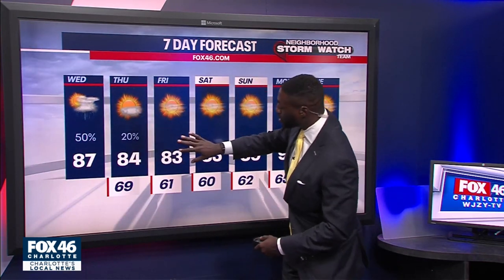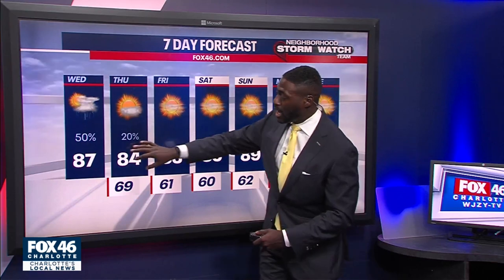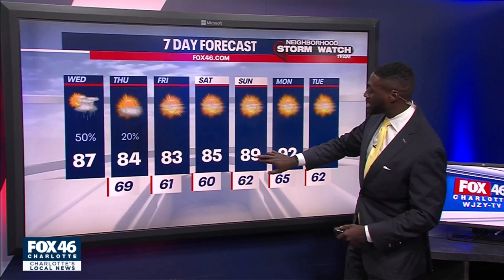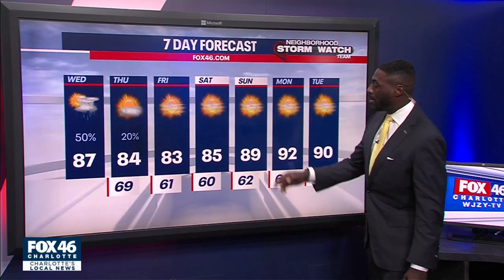After today, some cooler temperatures settle in behind the cold front. High pressure takes control, giving us sunny skies all the way into the weekend. Panthers take on the Jets Sunday with a high of 89 degrees, plenty of sunshine to go around, and those temperatures get back to the 90s by next week.